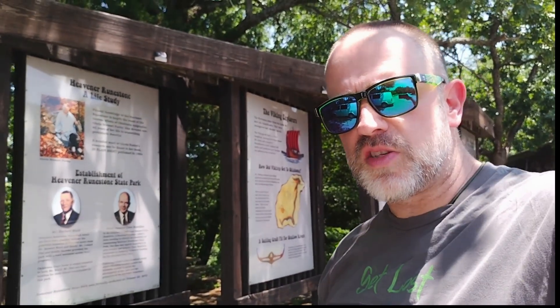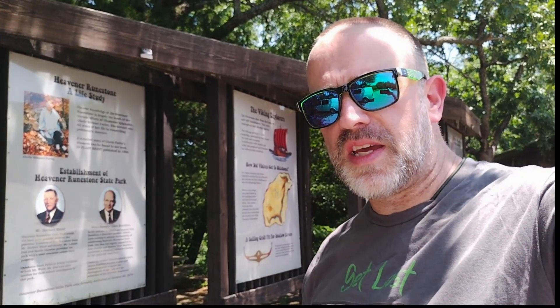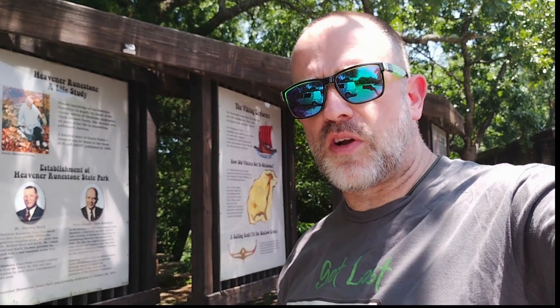Hey, welcome to the Natromagnetic Adventures. This is Craig, your host, and this week I am at Hevener Runestone Park outside of Hevener, Oklahoma.